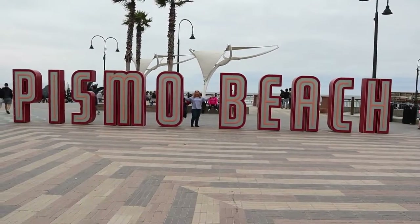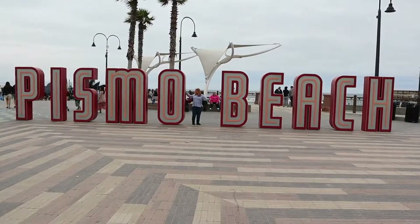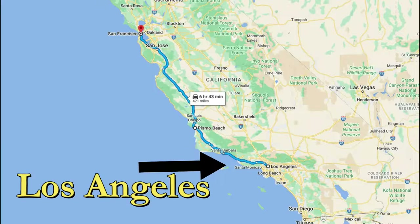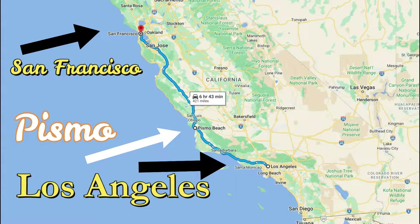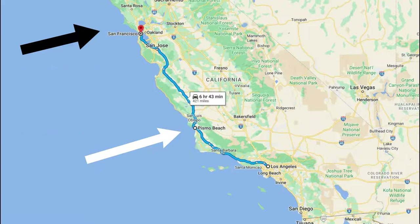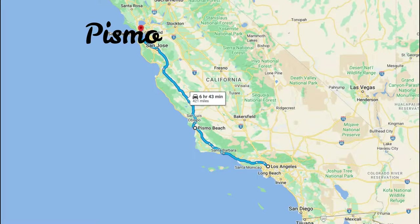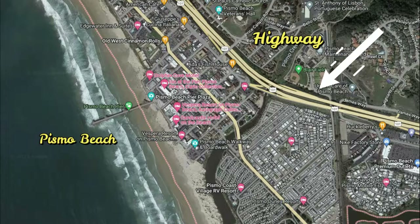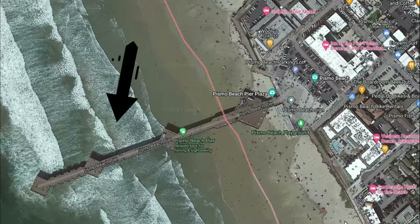Hi, I'm Christina and I'm Randy. Are you ready for an adventure? Come see our journey today as we take a walk on the Pismo Beach Pier. Pismo Beach is located between San Francisco and Los Angeles, about a hundred and seventy-seven miles from Los Angeles. We will take Highway 101 with our destination being the Pismo Beach Pier.